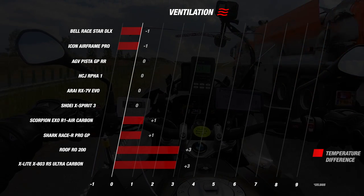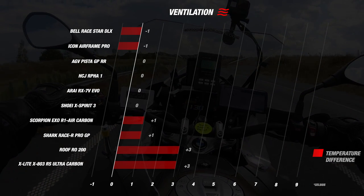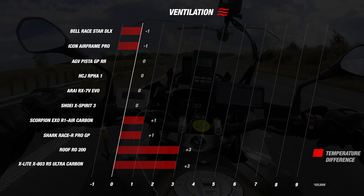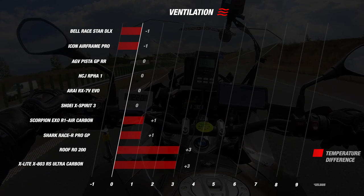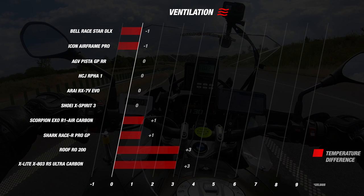Of all the helmets we tested, you can see how important ventilation is in racing helmets. Almost all manufacturers did this exceptionally well, especially when you compare these helmets to more mid-range helmets where you can rarely see these kind of results.